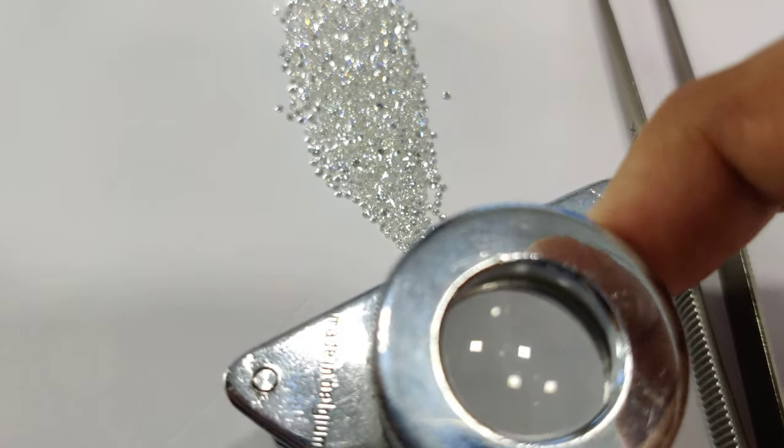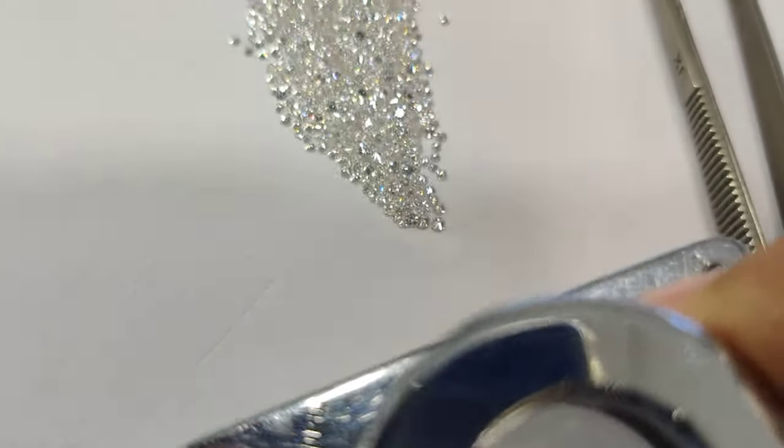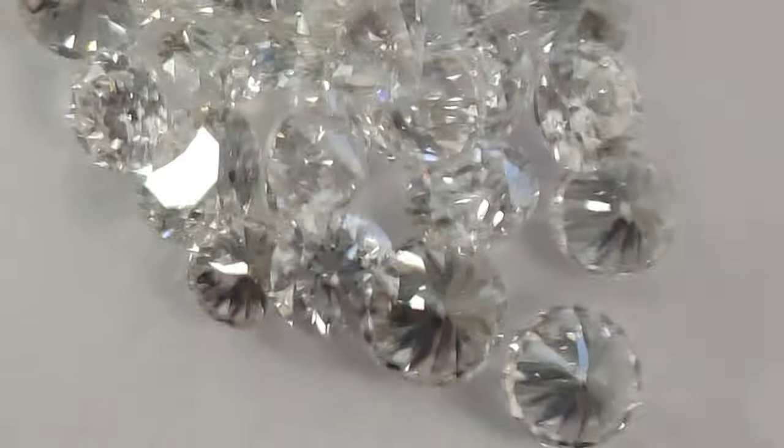When a gemologist or a diamond assorter sees diamonds under a magnifying glass, how does it look? I'm going to put a parcel of fine diamonds on a tripod stand and show you how big they look and what they look like under a magnifying glass. Here you can see a lot of fine diamonds.